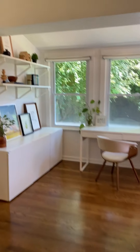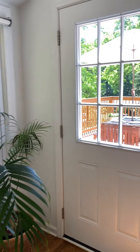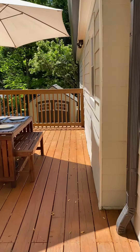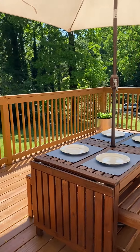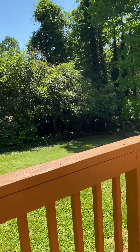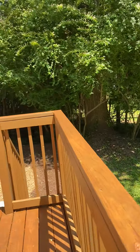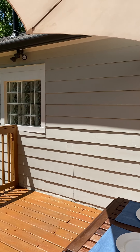So here is the backyard, back deck. It's a hardy plank exterior. Nice back deck. It's a flat backyard, fenced in. There's the back of the house.